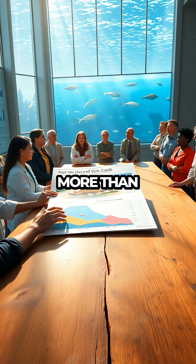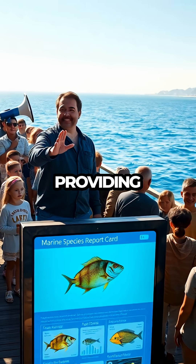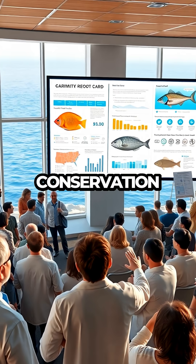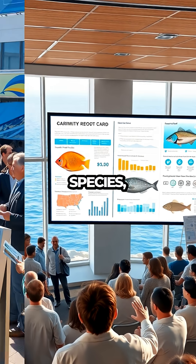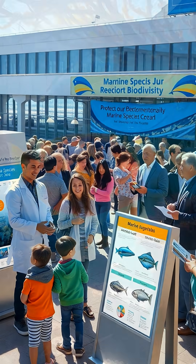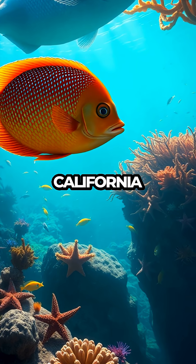This report card is more than just a collection of data — it's a call to action for the public. By providing a clear, accessible snapshot of marine species well-being, the report encourages community engagement and support for conservation initiatives. As people become more informed about the challenges facing these species, there's hope that increased awareness will translate into meaningful action. The goal is to protect and preserve the rich marine biodiversity that defines the California coastline.